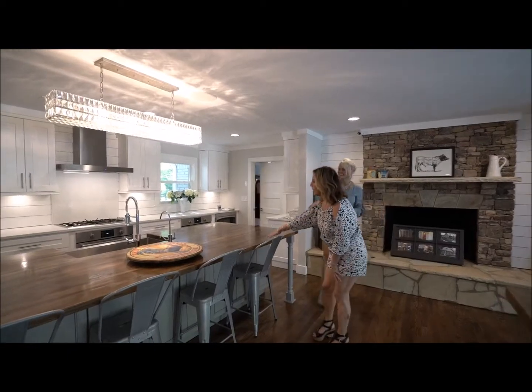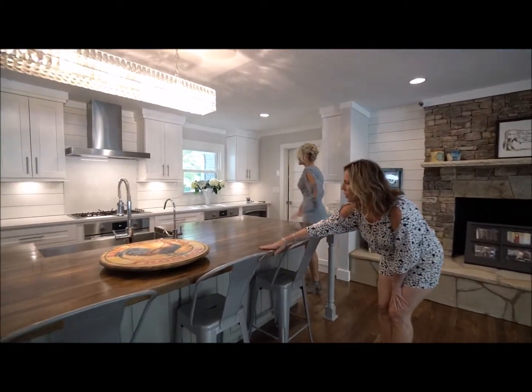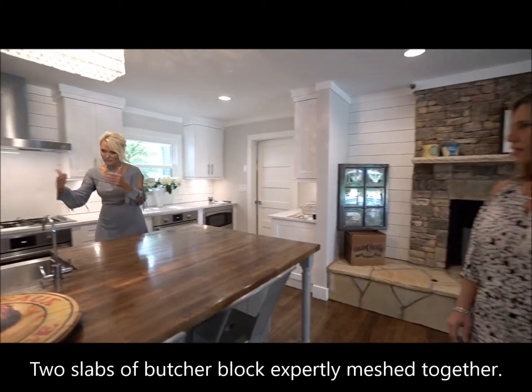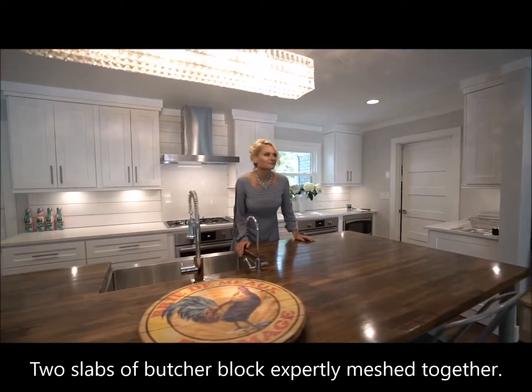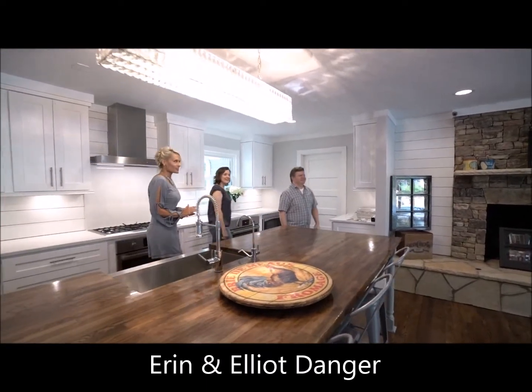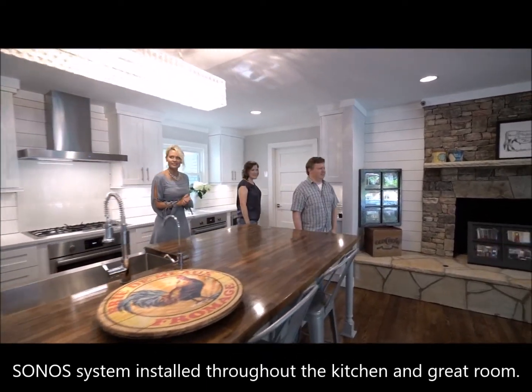This is amazing — what's your block countertop? How many slabs? Two. And the contractor put it together. Of course I like the built-in, the stereo system you have. The Sonos system is installed. I love it.